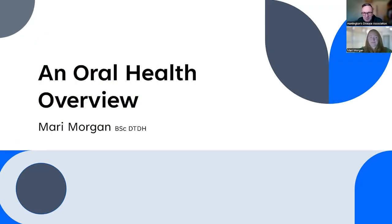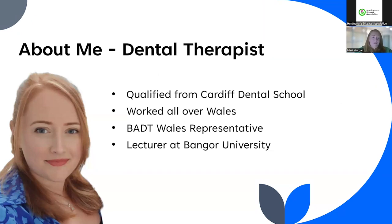I'd like to introduce Mari Morgan. Mari is a dental therapist and she's also a lecturer in dental hygiene at Bangor University. She qualified from Cardiff Dental School and has worked all over Wales. She is the British Association of Dental Therapists representative in Wales, attending council meetings across the country. Her main role is as a lecturer at Bangor University, though she still has a hand in surgery.